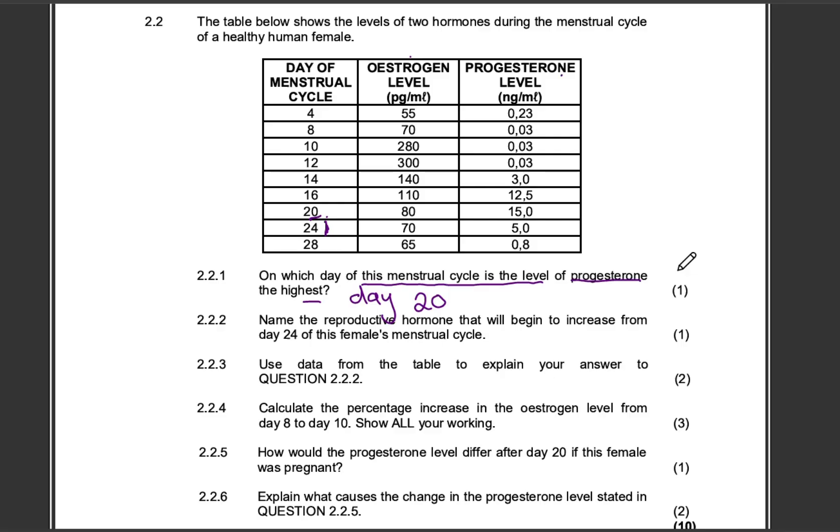Question 222: Name the reproductive hormone that will begin to increase from day 24 of this menstrual cycle. There is day 24. Now let's analyze this table, because we need to understand what is happening in order to know which hormone is going to increase. At day 24 we have the progesterone level at 5.0 — the units are nanograms per milliliter.